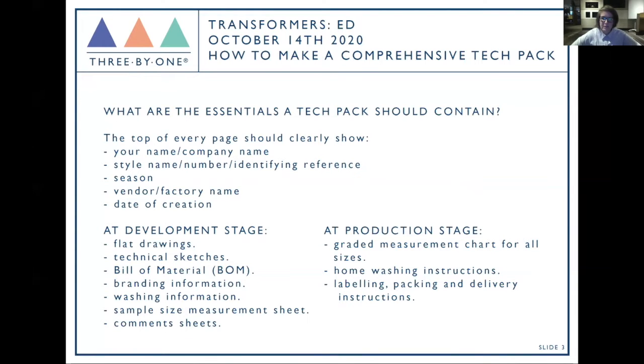What are the essentials a tech pack should contain? Every single page must clearly show your name or company name, a style number, some kind of reference, the season, the vendor or factory name, and the date of creation. Every page needs this because somebody somewhere is going to print it out, lose a page, or mix it up with another style. You need very clear information at the top of every single page.